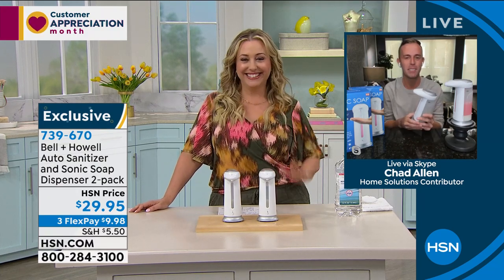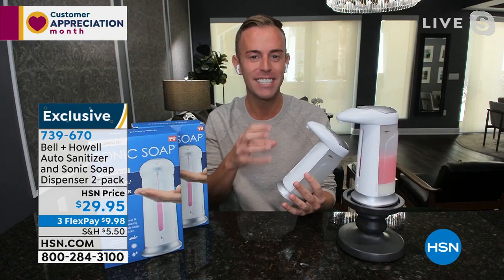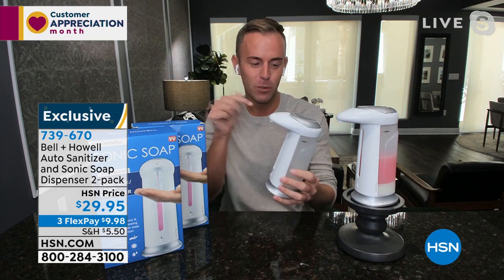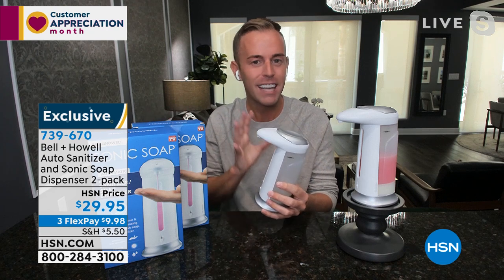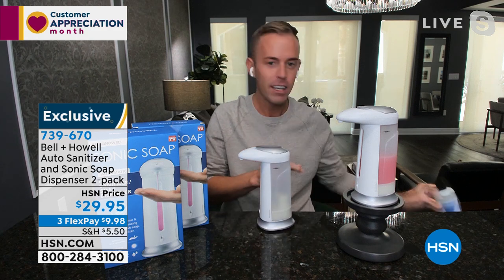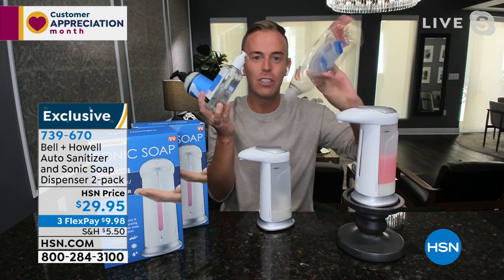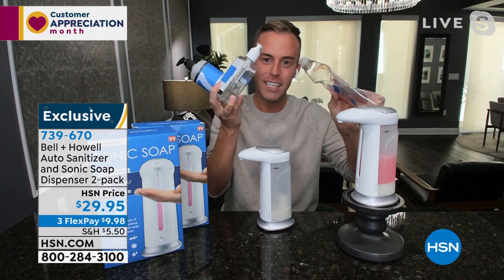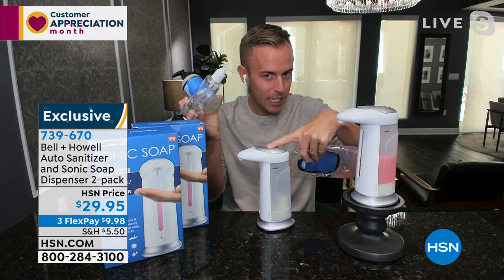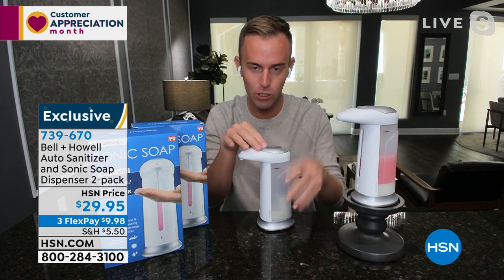Hey Helen, hi everybody! Bell and Howell has been around over 110 years and has been here at HSN for a decade — they are leaders in solving everyday problems. We call it the Sonic Soap — it's the hygienic touch-free way to get any liquid out of it. Instead of pumping soap bottles, sanitizers, dish soap, or face wash, all of these things can now be put into an automatic touch-free battery-operated dispenser. No wiring or drilling into your countertop to install it.